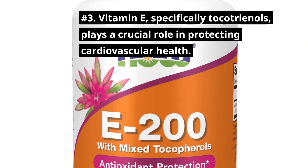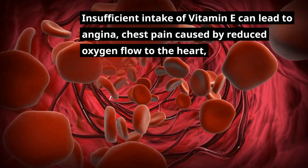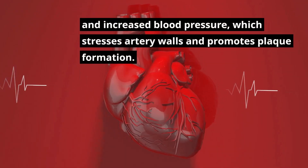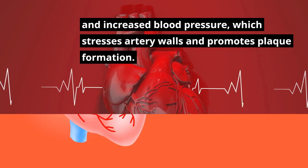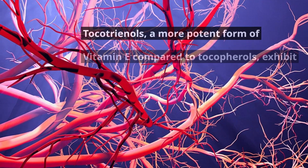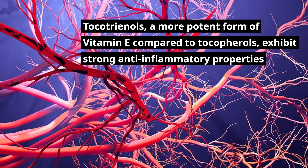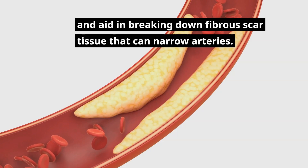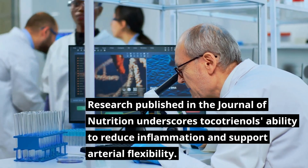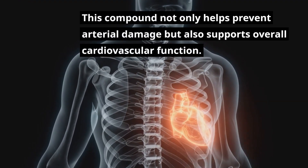Number 3: Vitamin E, specifically tocotrienols, plays a crucial role in protecting cardiovascular health. Insufficient intake of vitamin E can lead to angina — chest pain caused by reduced oxygen flow to the heart — and increased blood pressure, which stresses artery walls and promotes plaque formation. To address arterial health, consider a daily intake of up to 300 milligrams of tocotrienols. Tocotrienols, a more potent form of vitamin E compared to tocopherols, exhibit strong anti-inflammatory properties and aid in breaking down fibrous scar tissue that can narrow arteries. Research published in the Journal of Nutrition underscores tocotrienols' ability to reduce inflammation and support arterial flexibility.